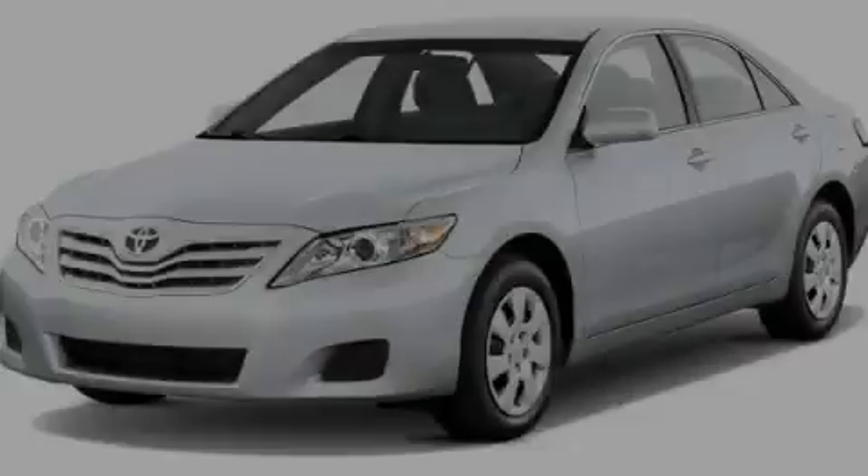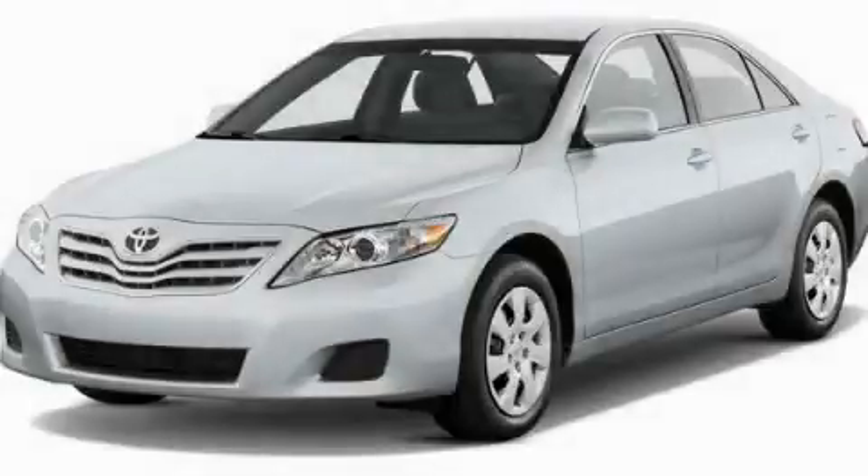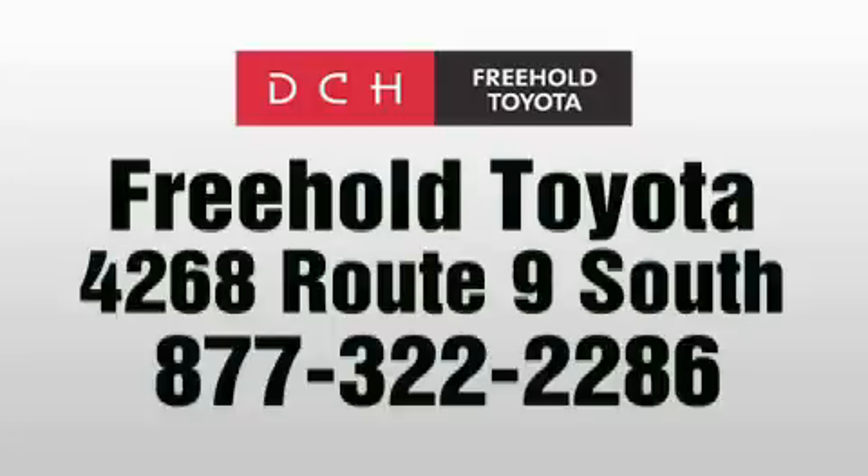Please call today to reserve this vehicle for a test drive. DCH Freehold Toyota is located at 4268 Route 9 South in Freehold.